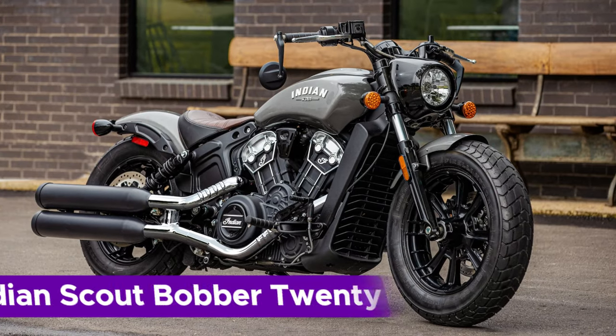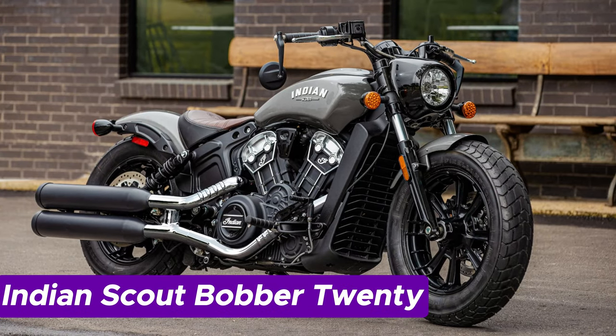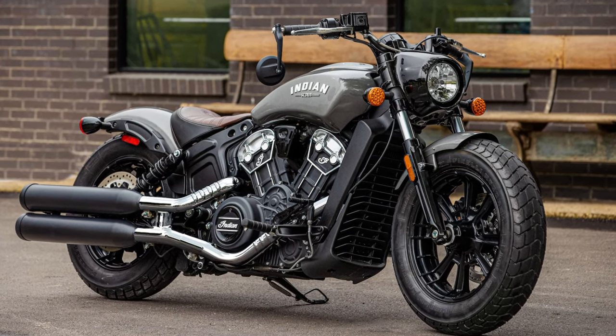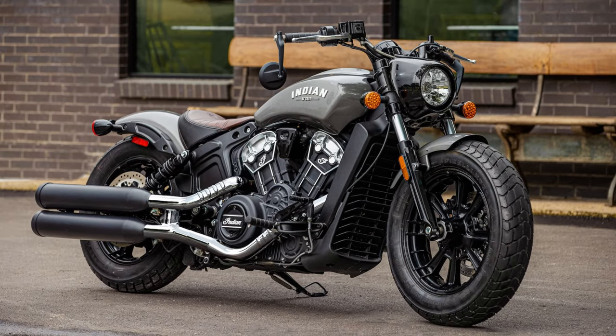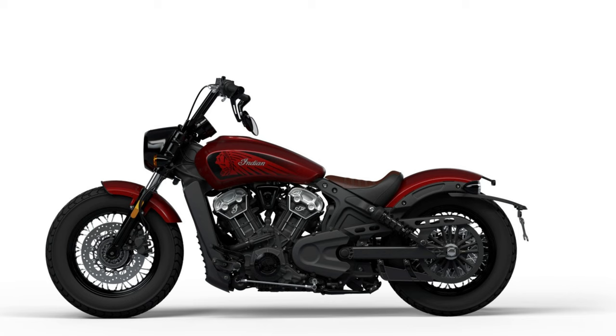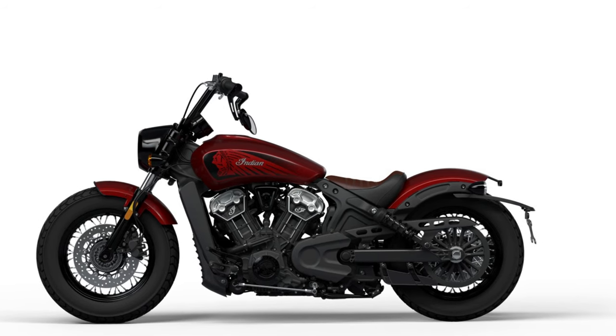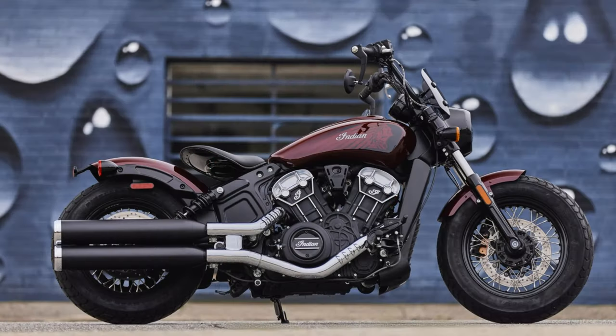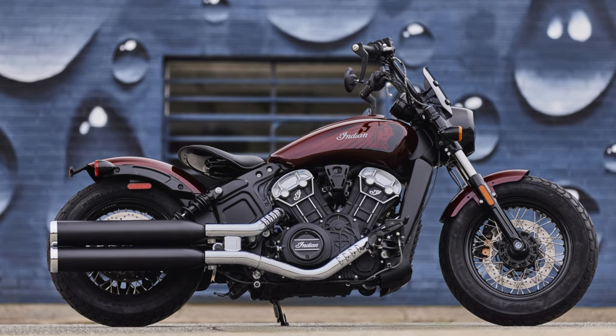Number 6: Indian Scout Bobber 20. The Indian Scout Bobber 20 isn't just another run-of-the-mill bobber. It exudes that timeless, stripped-down vibe with its sleek design and bold chrome touches. Yet lurking beneath that retro charm lies a powerhouse of modern engineering — a liquid-cooled 1113cc V-twin engine pumping out a robust 100 horsepower. Imagine Marlon Brando, but with a leather jacket and a smartphone in hand.